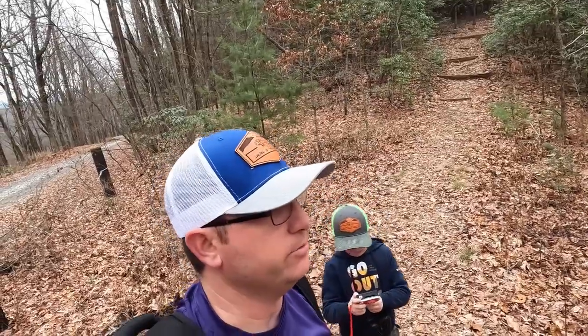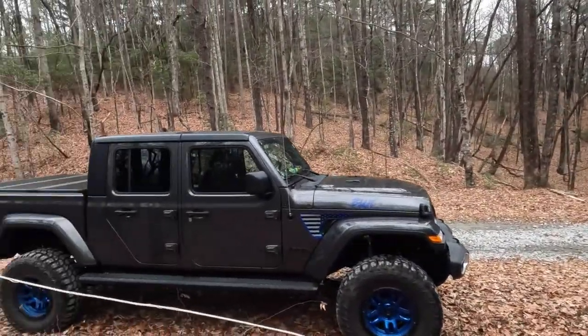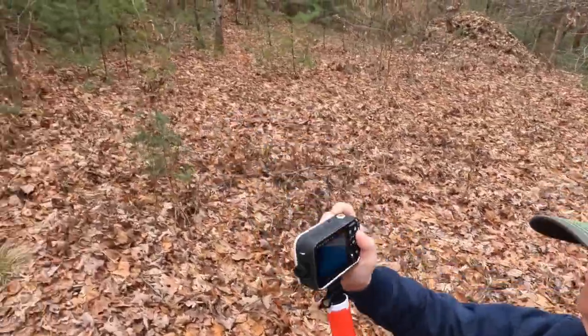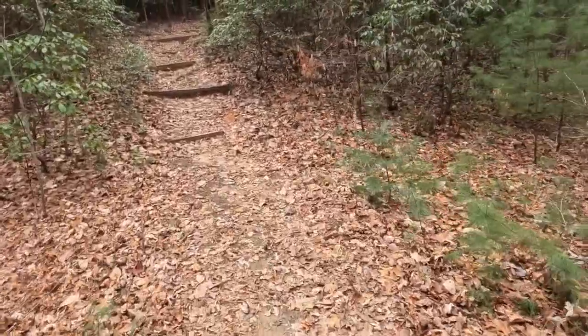We're here at the trailhead for the Lower Whitewater Observation Deck. You can't go all the way down to it because it's pretty dangerous, but there's a nice little pull-off. There's enough room for maybe three or four vehicles. And Carver's got his own little camera too.